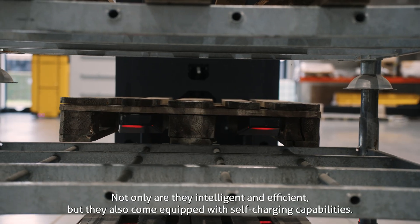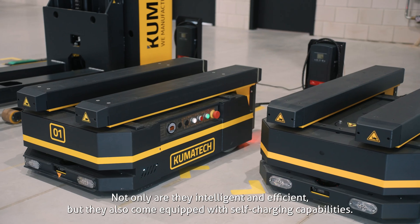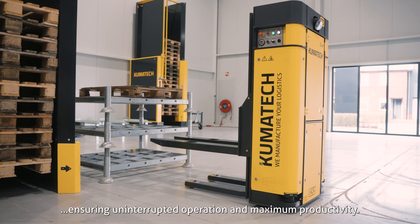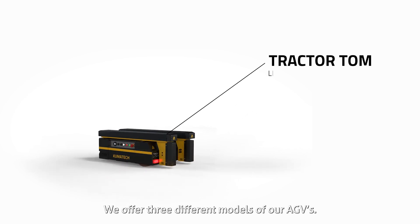Not only are they intelligent and efficient, but they also come equipped with self-charging capabilities. Our AGVs autonomously return to their charging stations, ensuring uninterrupted operation and maximum productivity. We offer three different models of our AGVs.